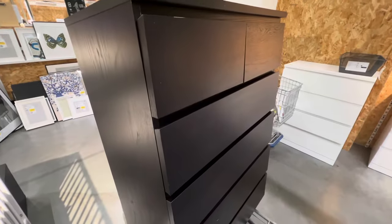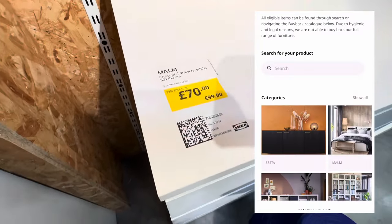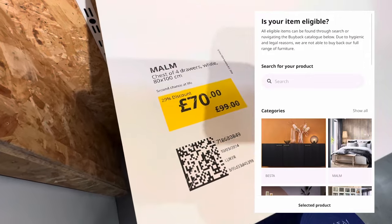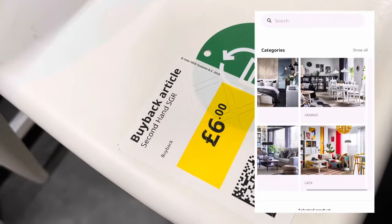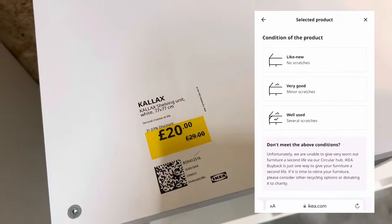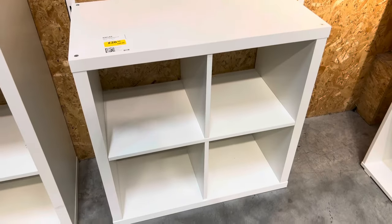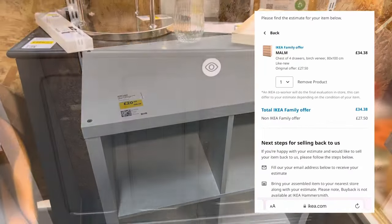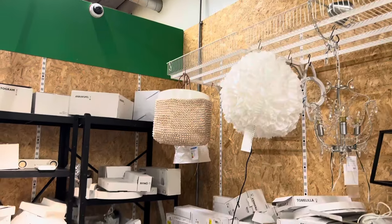Here's how it works: go onto the IKEA website, where they have a section to check all the items of furniture IKEA will accept back. Use the online buyback estimate tool, enter the furniture you have and its condition, and it will email you a quote. Then go into store within 30 days, speak to a member of staff, they'll check the condition, and you'll receive a gift card to spend in-store or online.